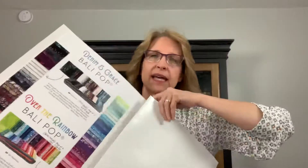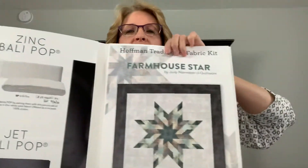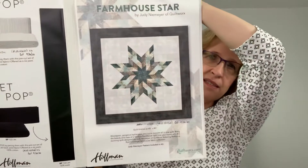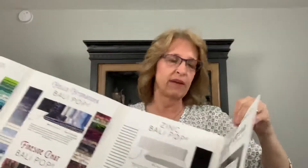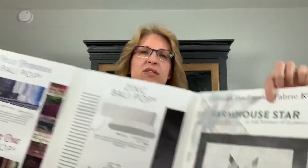There are two more Bally Pops bundles — black and white — called Jet and Zinc, both shipping in September. There's also a kit available. The quilt is a 40 by 40 called Vintage Farmhouse Star by Judy Niemeyer.